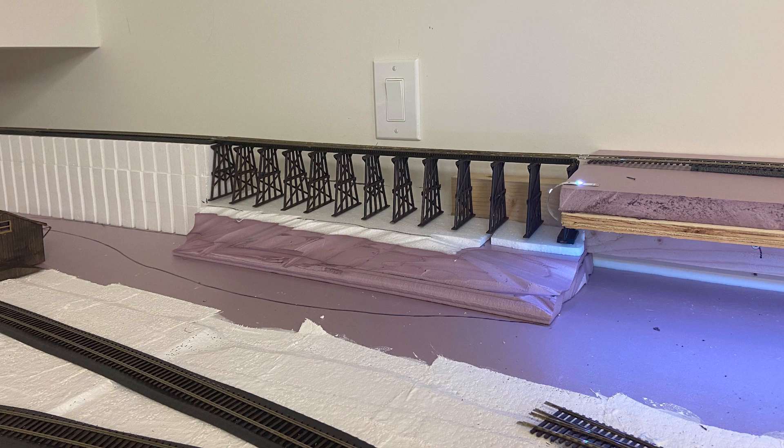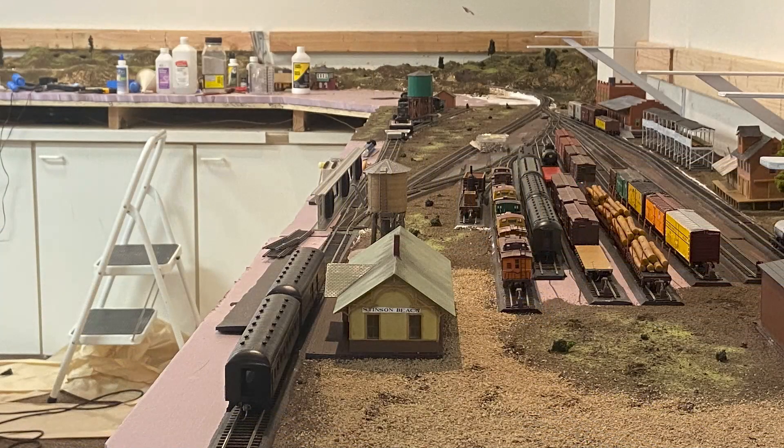Of course I wouldn't have been able to build this layout without the help of my father Eugene Palmer and various other members of my local model railroading communities such as Jim Providenza, Bill Kaufman, and John Schmidt.